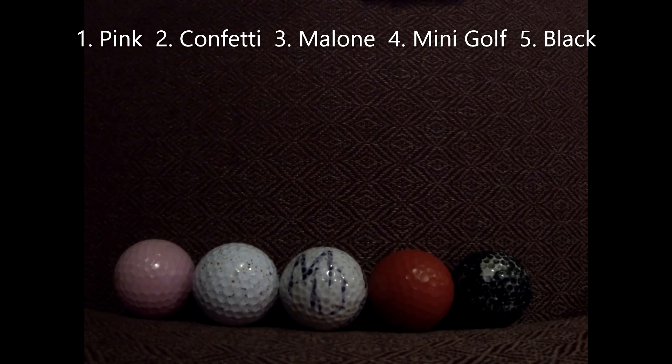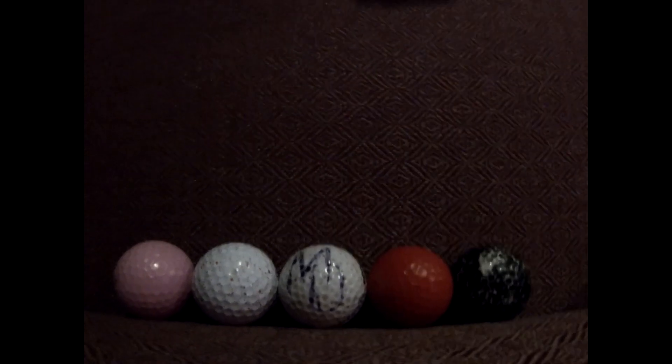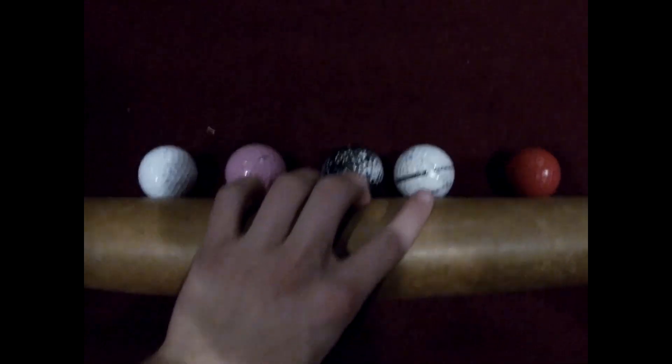In race number 1, it's the pink ball, the confetti ball, the malone ball, the mini golf ball, and the black ball. All set for race number 1 and for a bid for the finals. And here we go, we're off and underway.